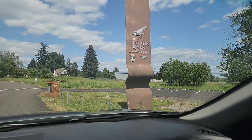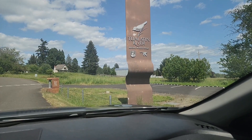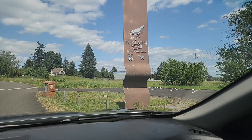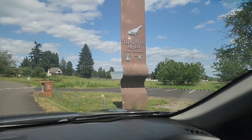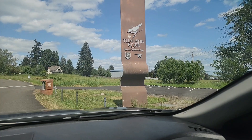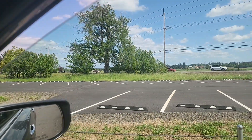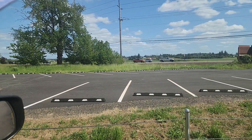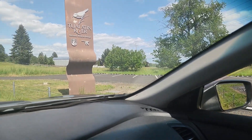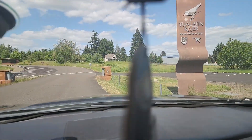Hello everybody! Today is Friday the 17th of May and we are at the Tualatin River National Wildlife Refuge. This is just right off of Highway 99, just in between King City and Sherwood, Oregon — just on the outskirts of Sherwood.